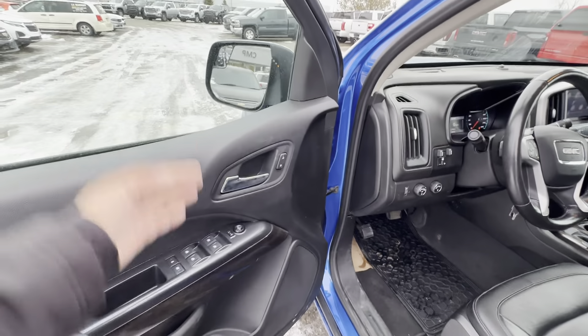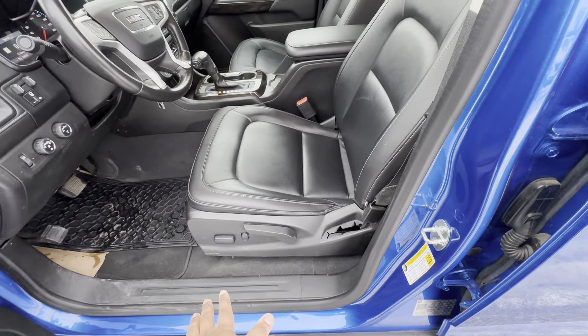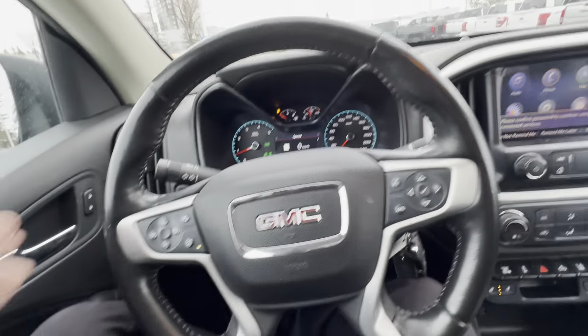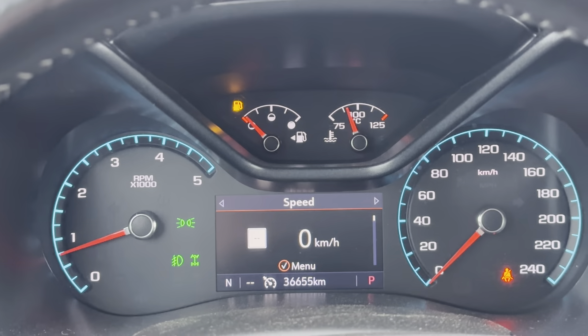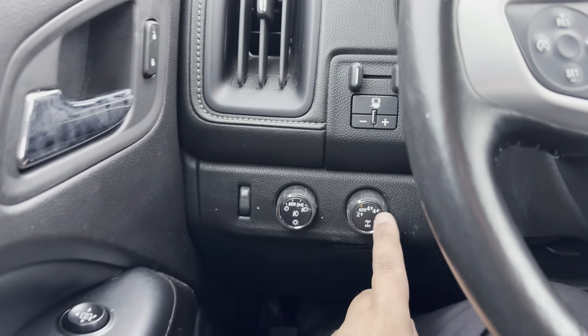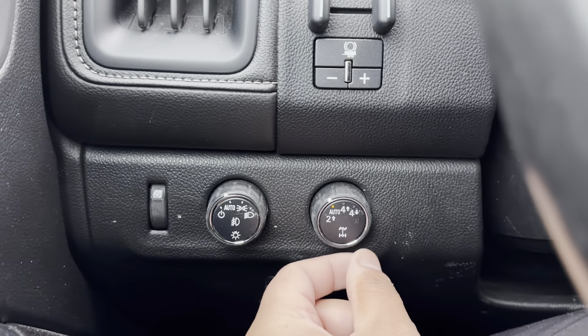Now getting behind the wheel. Of course you have power windows, power door locks, power mirrors, and a partially powered driver's seat. Let's take a look at the mileage — as I mentioned, very low: 36,655 kilometers at the time of this video. Moving along to the sides of the steering wheel, you have automatic lights and fog lamps. One big thing I find is a very underrated feature — you do have auto 4x4.